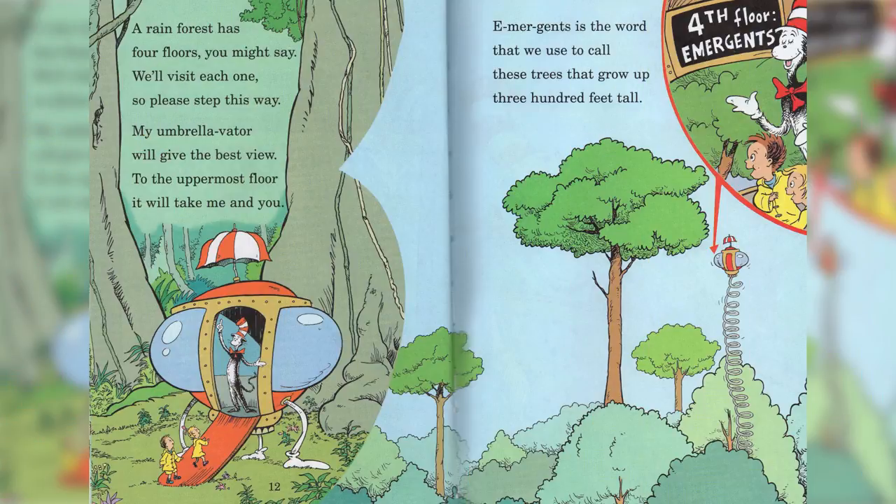A rainforest has four floors, you might say. We'll visit each one, so please step this way. My umbrella, Vader, will give the best view. To the uppermost floor, it will take me and you.